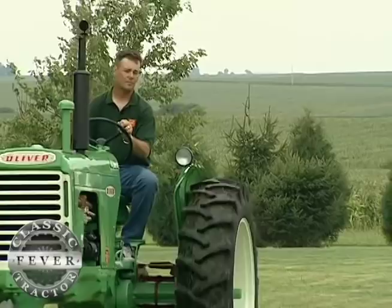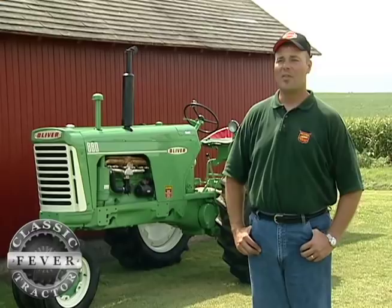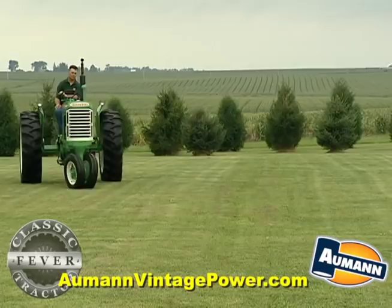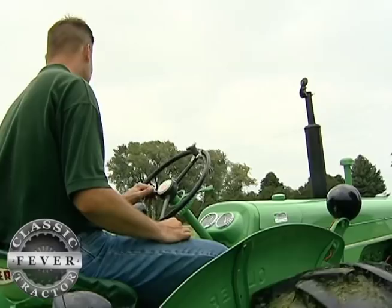The sales department decided that to try and boost sales, the 880 needed something to really distinguish it as a different tractor from the 770, which is about the same tractor as the 880, just a little bit less in horsepower. So the sales department came up with this grand scheme to change the color for one production run of 249 tractors, which ran from January 23rd through the 28th of 1959. A lot of people call them a pea green color, but the actual term is mist green. This color was so poorly received by both dealers and farmers that that run of tractors was the only ones ever produced.